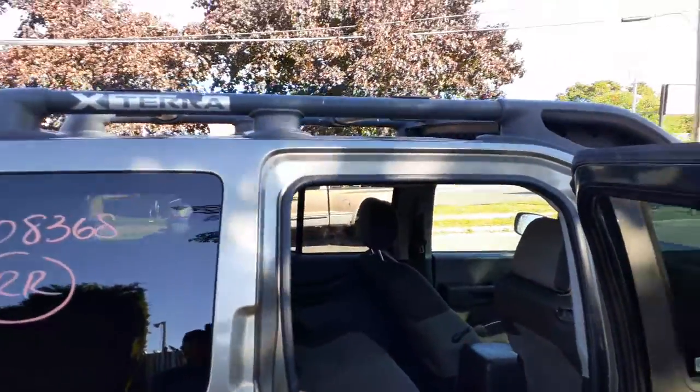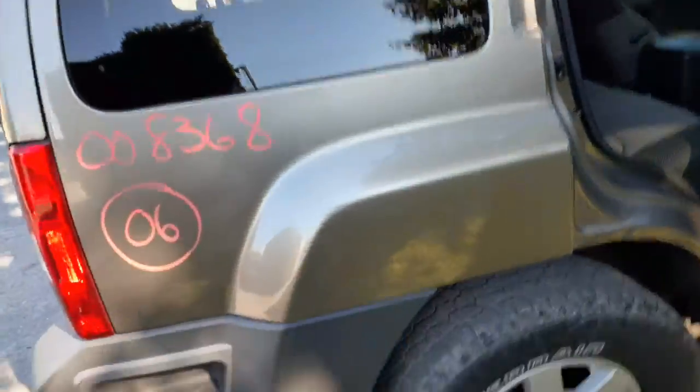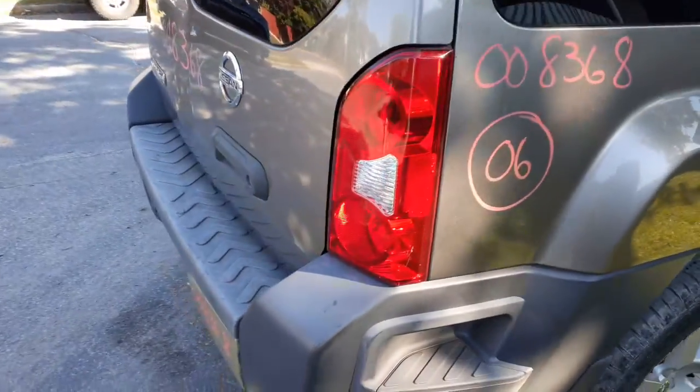You got the big heavy-duty roof rack up there, all complete with the crossbars. Rear end is your 313 disc brake ABS, all complete.